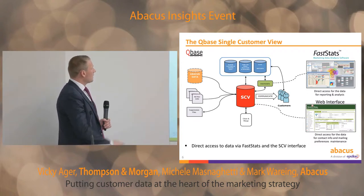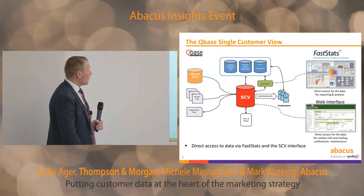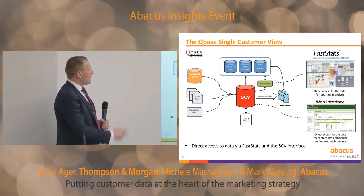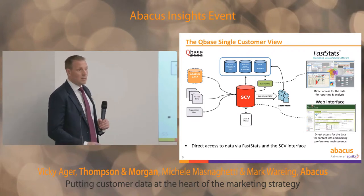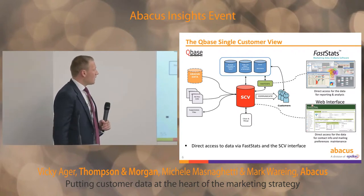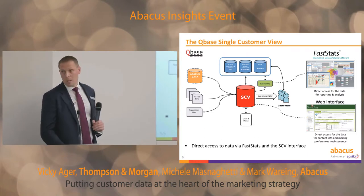It's also plugged into their existing email platform, so they can create very tailored email messaging and communicate on a one-to-one basis with their customers. The FastStats front-end gives them direct access to the data for reporting and analysis. And there was also a bespoke web interface which gives them access to update contact records and mailing preferences — that's actually used within the TNM call center.